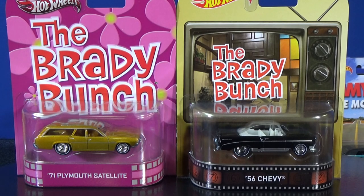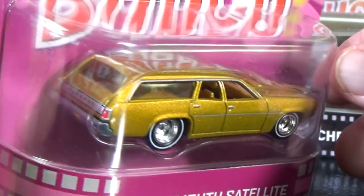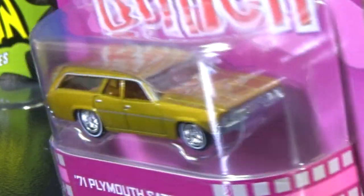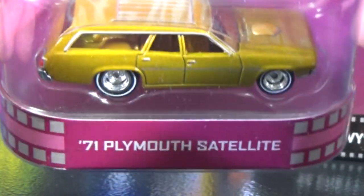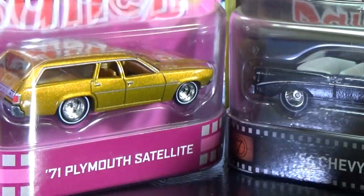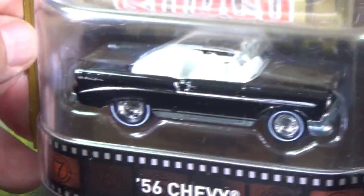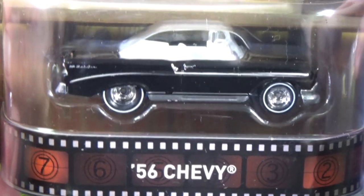Here's an iconic TV show: The Brady Bunch, with the 71 Plymouth Satellite Station Wagon. Tail light decorations, white striped tires, and they did decorate the luggage rack on top. I'm not sure if this casting is still used in other issues. Also there's a 56 Chevy — I do not remember this in the show. You can't forget the station wagon, but there's also the 56 Chevy convertible with white wall tires, taillight decorations, white interior, clear windows, and lights in the front. I don't remember this from the show, but if you like Chevys you might have a few.